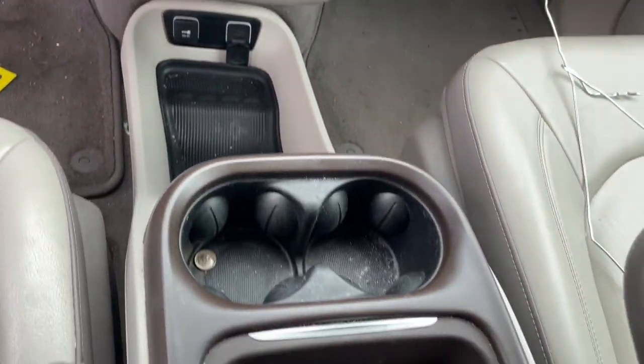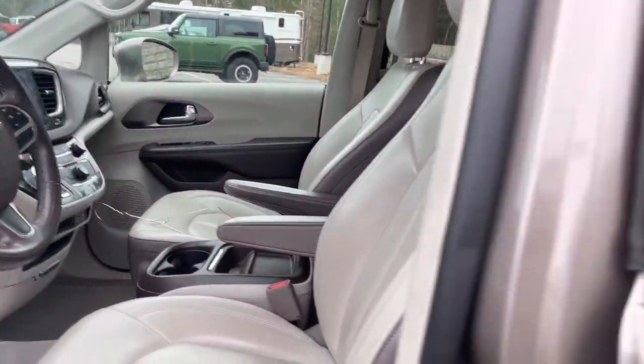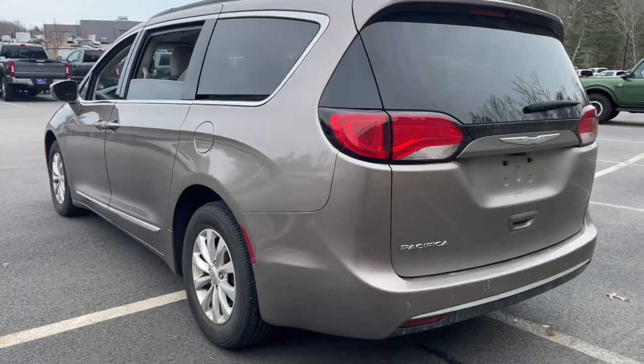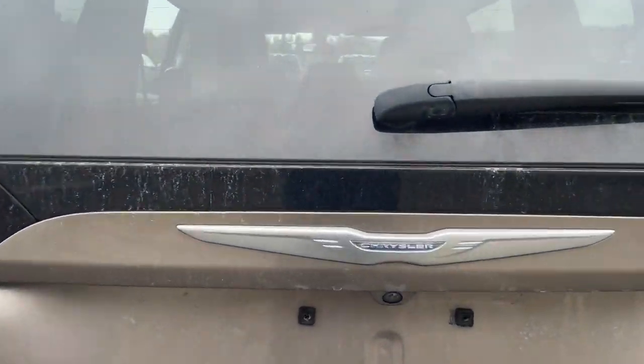When it comes down to it, is there anything more important than safety in a family vehicle? Drive the Pacifica. I love you.